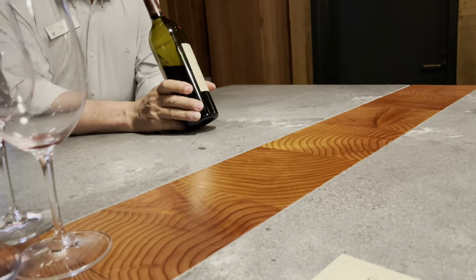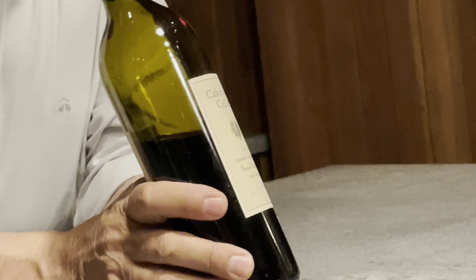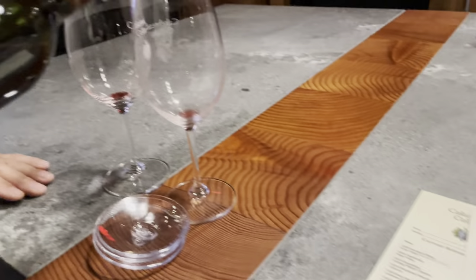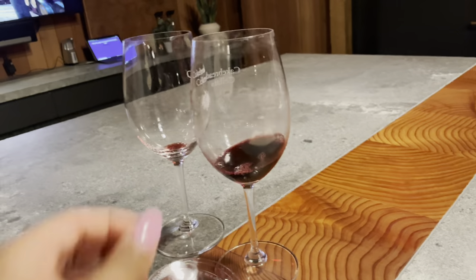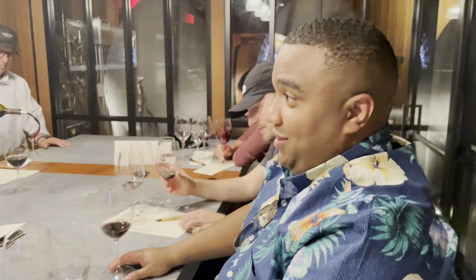Now we look at a Reserve Cabernet Sauvignon — one of their reserves. It's 85% Cabernet Sauvignon and 15% Merlot, from the southeastern side of the valley. It's cooler down there but it's hillside fruit so it gets a lot of sunshine. Is this the 2018? It's only $140 a bottle. It just tastes better for us all of a sudden.